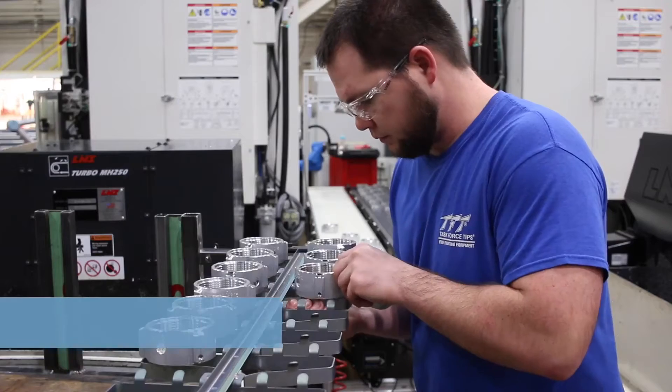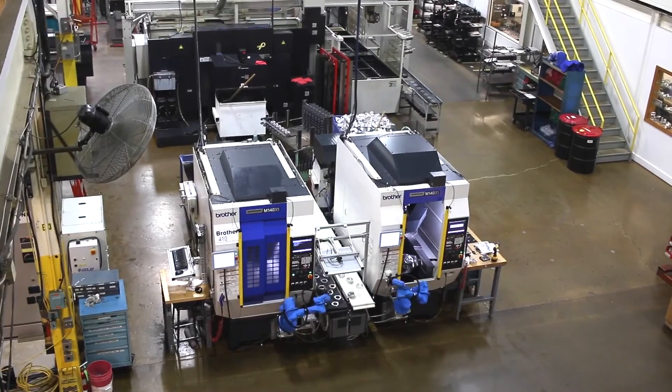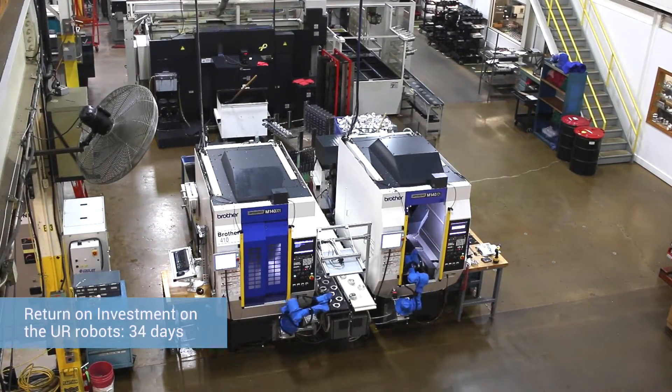With the price you can buy the Universal Robot for, it's something you're willing to invest in knowing how quickly you can get the ROI back. Normally what would have taken seven operators to run that cell has taken us down to three operators. You're looking at a savings of about 34 days to get the robot paid for and justify the means of buying it.